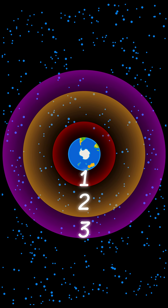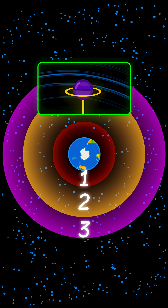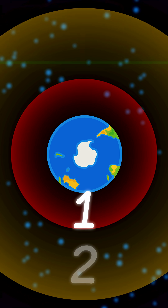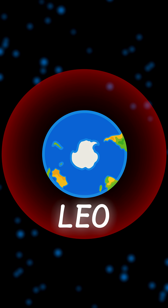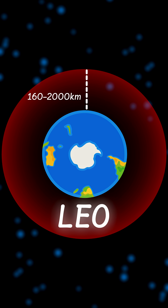There are three types of zones for satellites, each of them with different purposes, and in only one of them we can build the space elevator. The first one is LEO, or Low Earth Orbit, ranging from 160 to 2000 km above the Earth's surface.